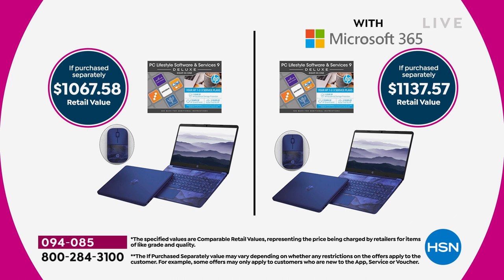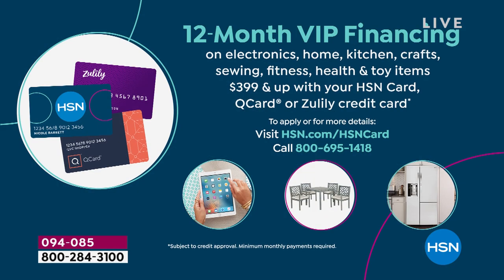With Office it's only $1,137.57, or without Office at $1,067. You have five FlexPay payments available on both. If you have your HSN card, Zulily card, or Q card, you have 12-month IP financing: $51.66 with Office, $55.80 without Office.